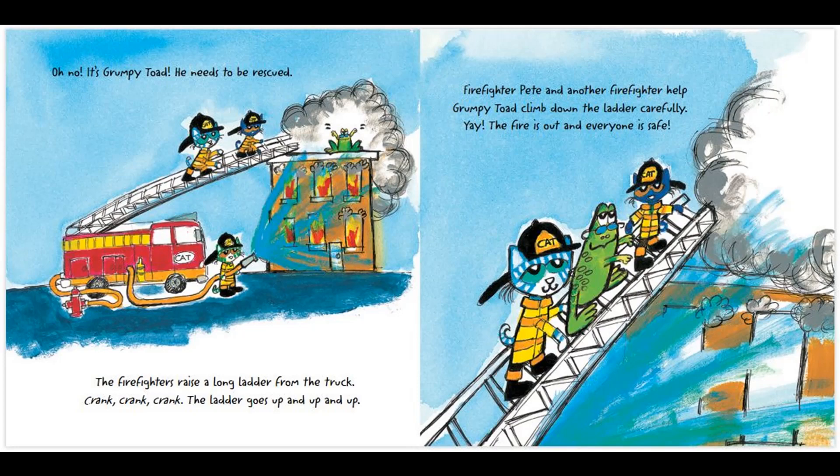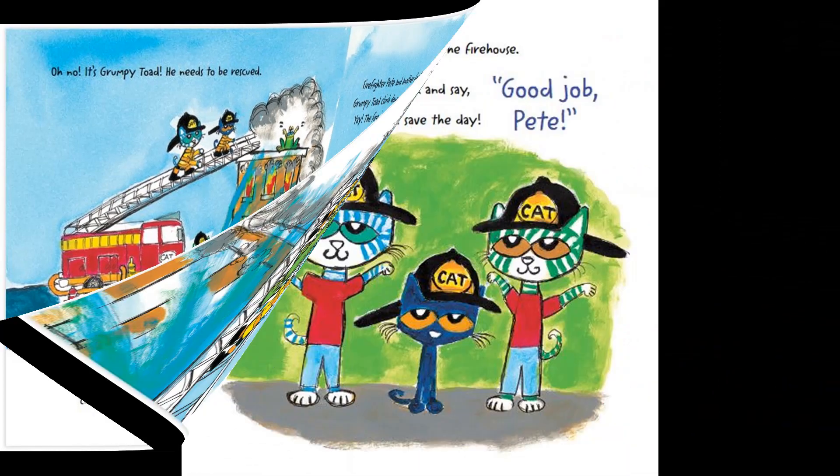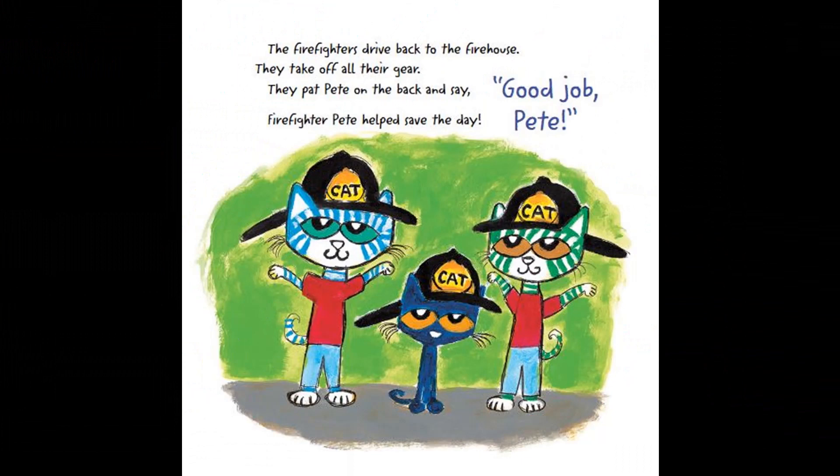The fire is out and everyone is safe. The firefighters drive back to the firehouse. They take off all their gear. They pat Pete on the back and say, Good job, Pete! Firefighter Pete helps save the day.